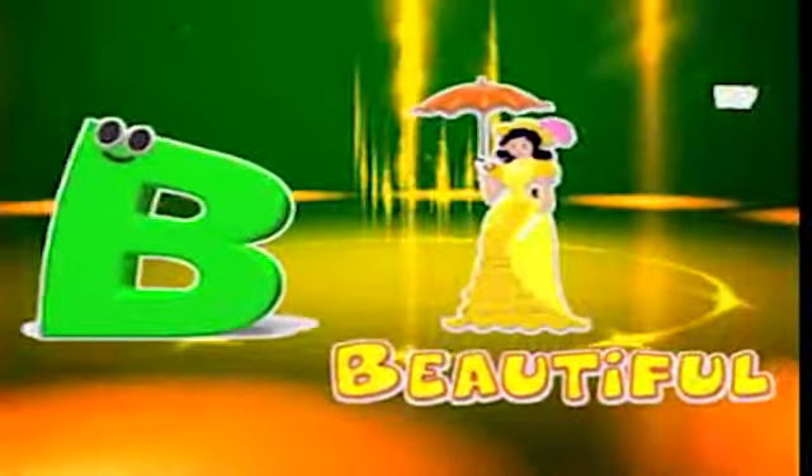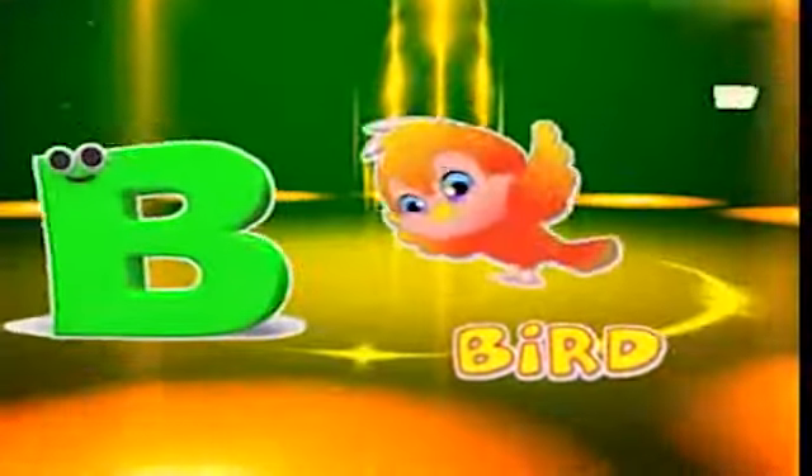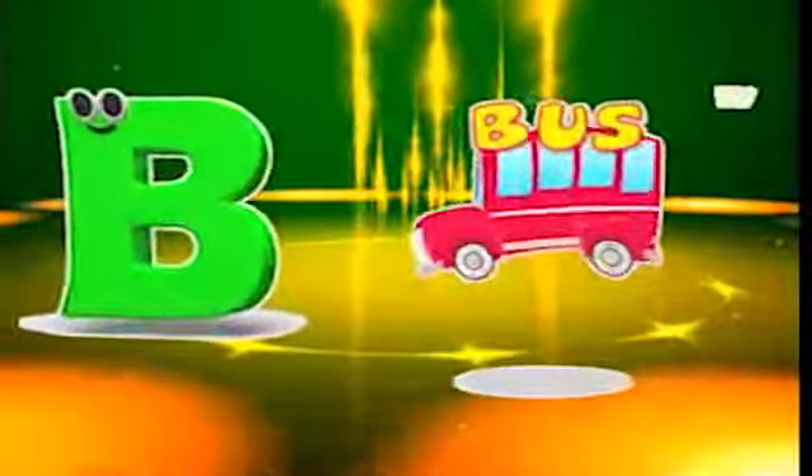B is for beautiful, b-b-beautiful. B is for book, b-b-book. B is for bird, b-b-bird. B is for bus, b-b-bus.